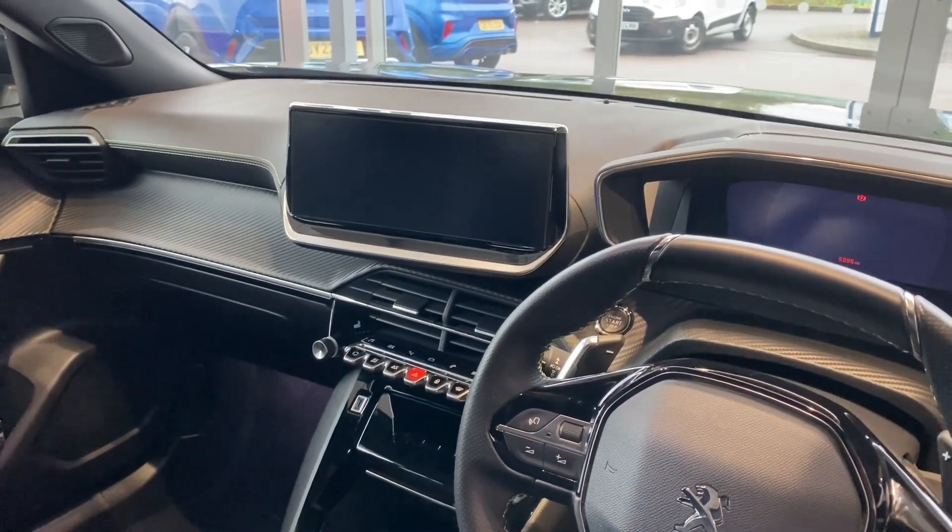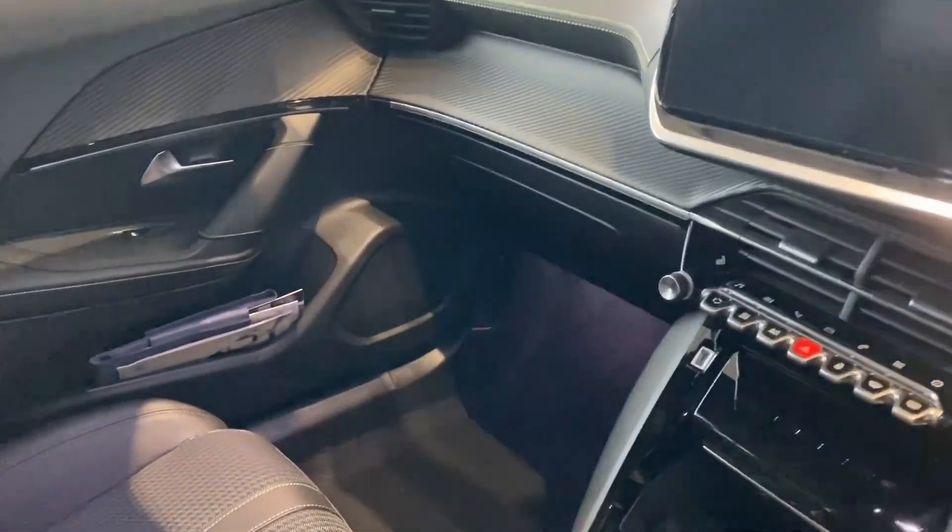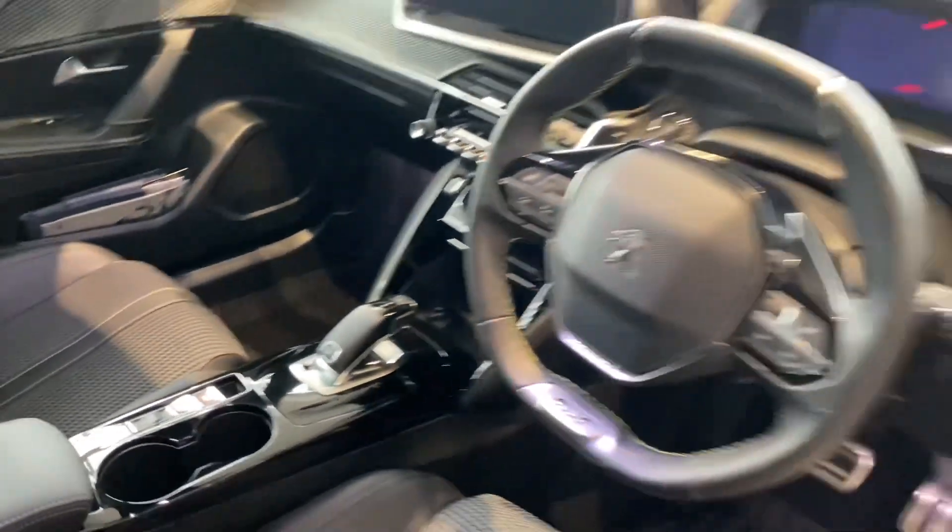Bluetooth for your phone, and you've got Apple CarPlay and Android Auto too on this auto gearbox model. It's a 1.2 turbo petrol. Really goes well too. It's ready to go. Don't miss it.